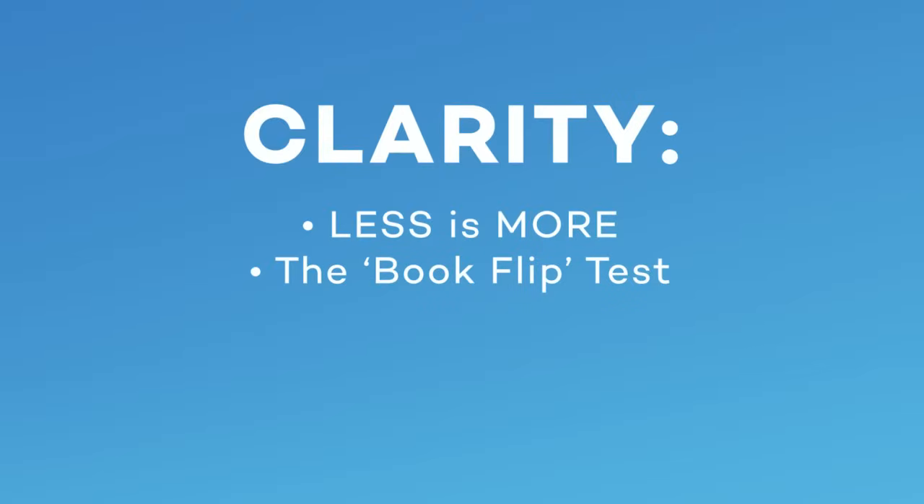The next thing I want to talk about is clarity. I've seen time and time again when people design their first website they follow an instinct of putting as much content on the website as possible. The thought being that the more you offer, the more value the viewer gets. But the reality is, people who visit your website are used to visiting a lot of websites very quickly and dismissing them just as quickly.